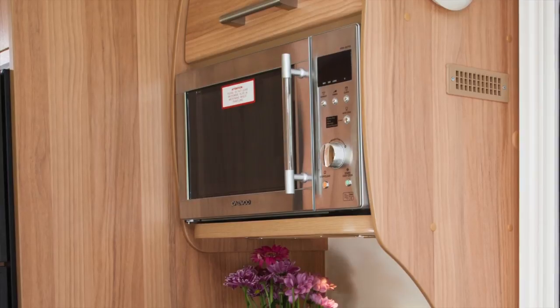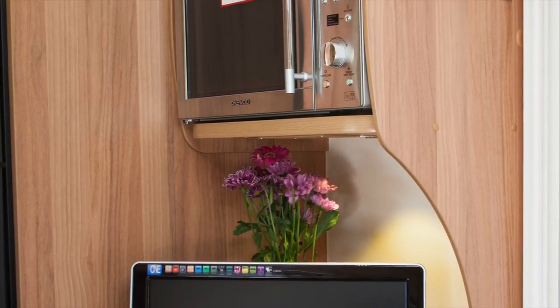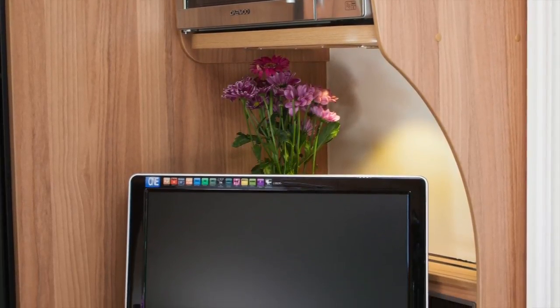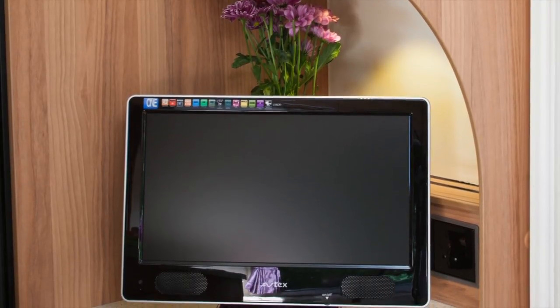Opposite the kitchen is a storage unit that houses the microwave and another cupboard. Below is a surface for the television and below this are three drawers. Alongside is a huge fridge freezer with cupboards above and below.